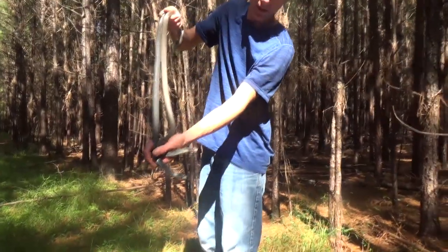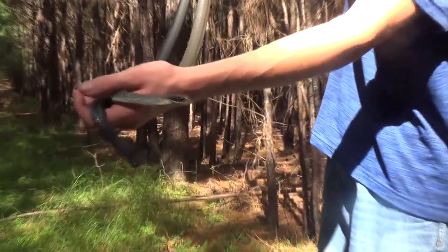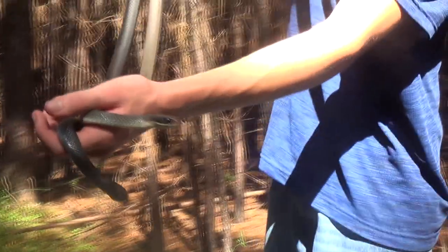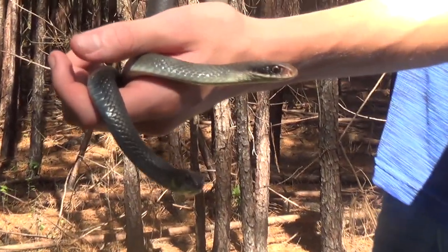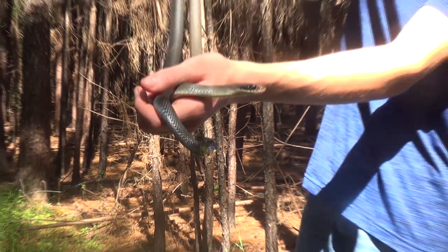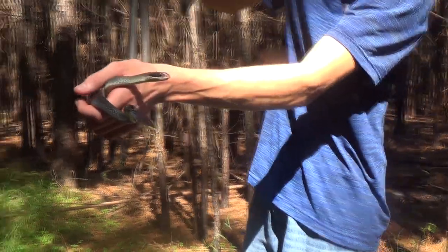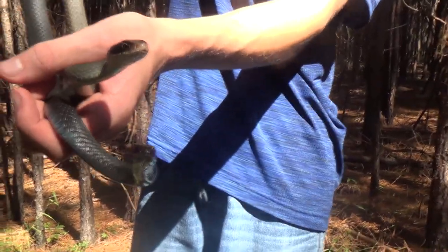Alright, look at that — that is awesome right there, that's exactly what I want to see. Now you can see the real difference between both of these snakes. The head, the eyes, the black mask on the blue one, the solid black coloring on the other one — very different from that gray coloring. You can see the white chin. There's all kinds of differences to be able to tell which species is which.